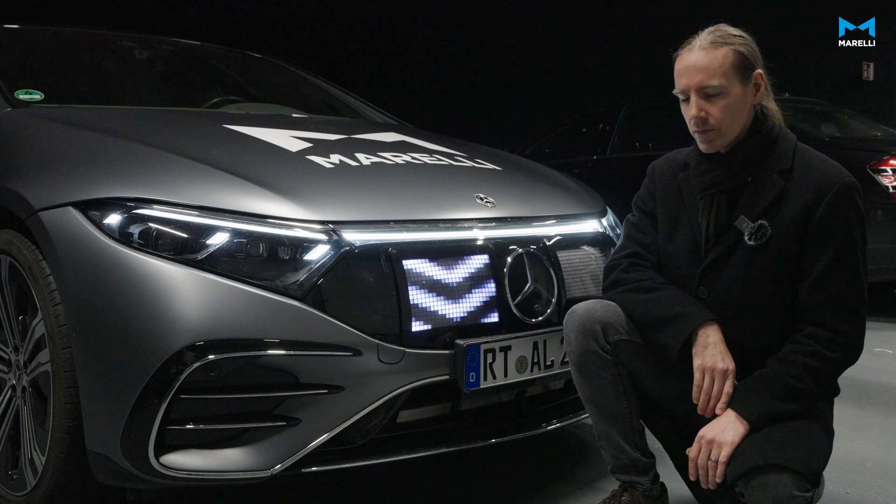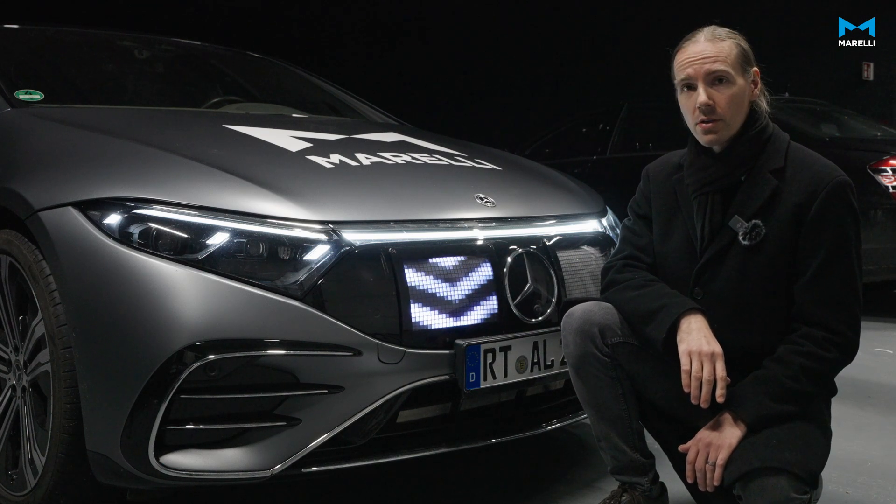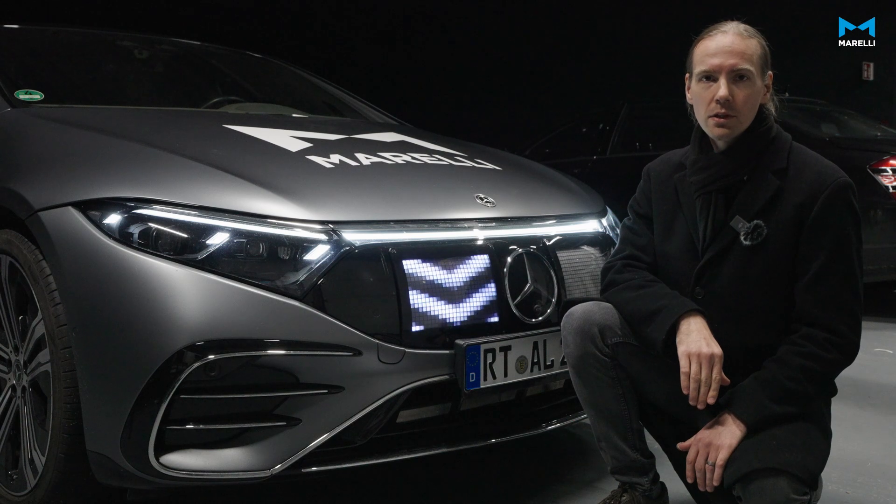Here you can see a prototype communication display. It is called an external HMI and was designed and built during the Heidi project.